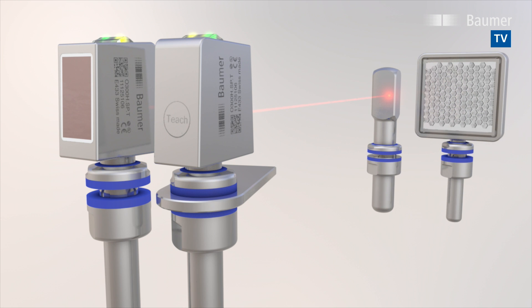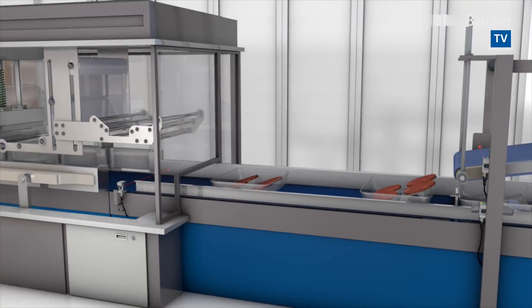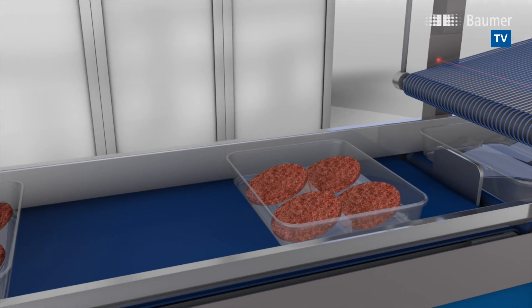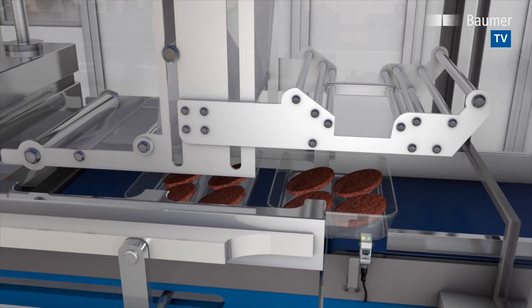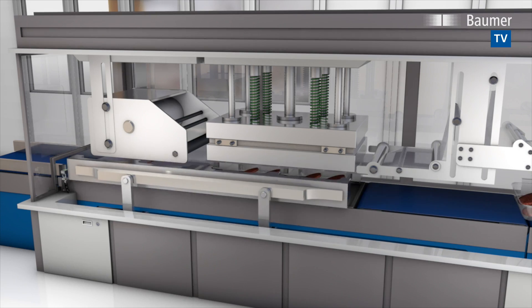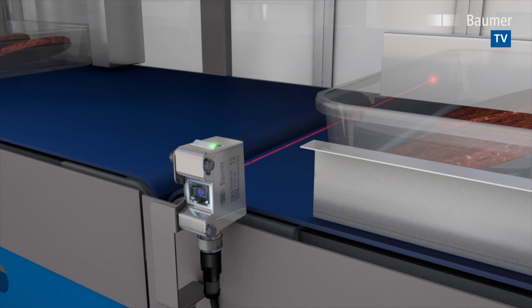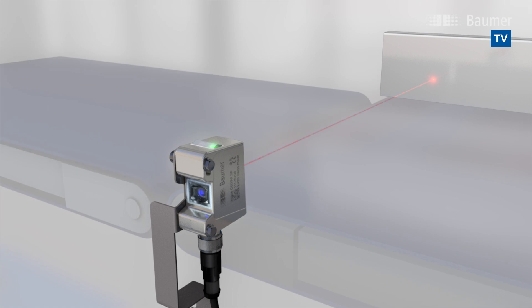Next-gen sensors are versatile in use and available with four sensing principles. Transparent objects or packagings pose a special challenge to photoelectric sensors — reliable and safe detection must be ensured even in difficult ambient conditions. Here the technology of Smart Reflect, the light barrier without reflector, has been proving a particularly solid performance. Not needing a reflector, which is always a weak point, they ensure all-time reliable object detection.